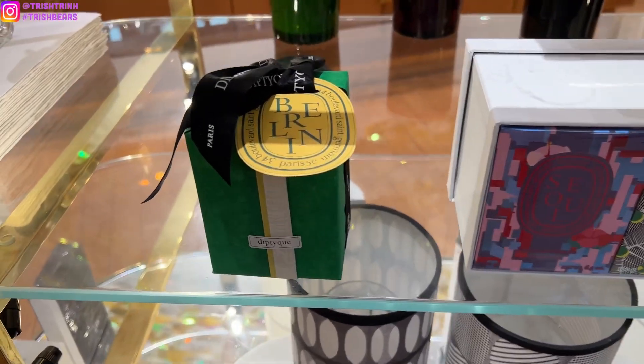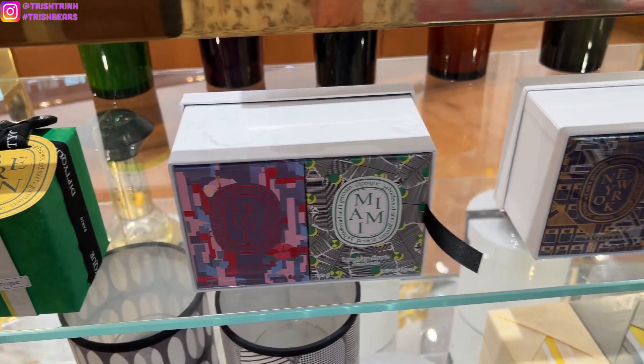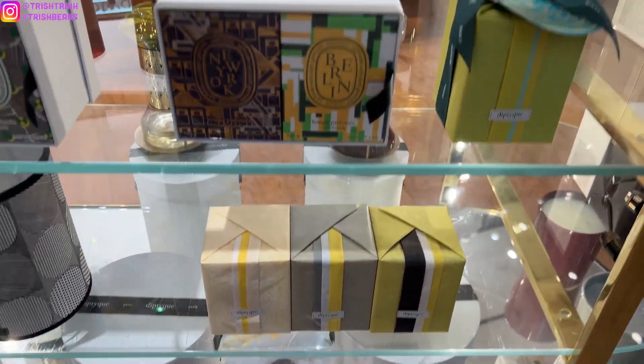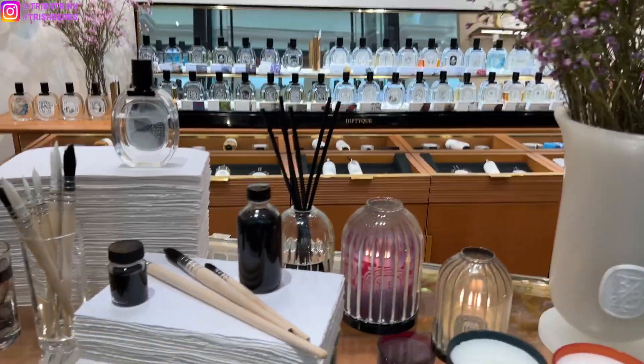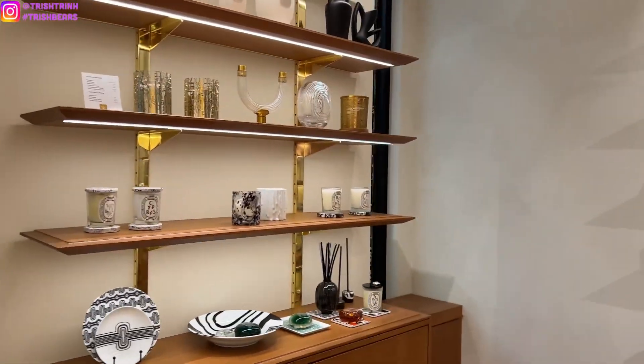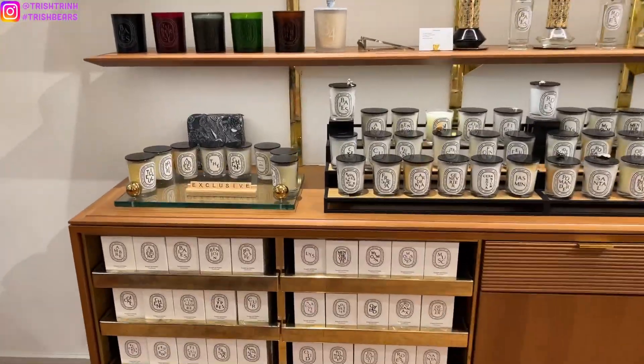So if you guys purchase a candle or any product at Diptyque, they can wrap it super nicely for you. For the city candles, they wrap it in a silk wrap, a ribbon, and a tag of the city candle, which I think is super cute. I love the presentation for this year.